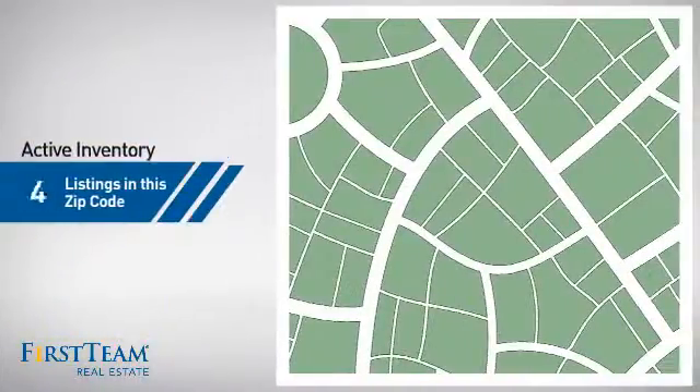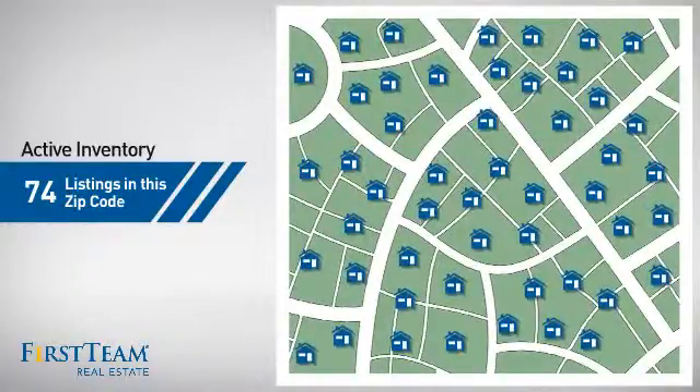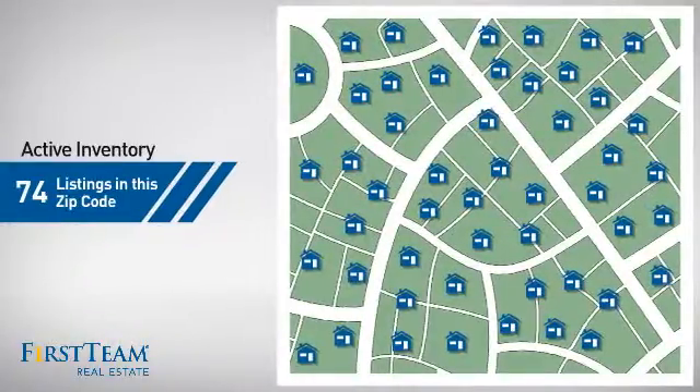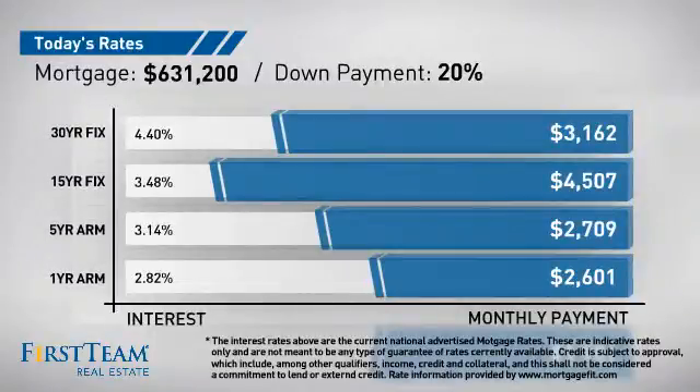Wondering how it stacks up against the competition? There are now just under 75 homes on the market within this zip code. If you're thinking about getting a mortgage for this property, you could be looking at these options with regards to current interest rates and monthly payments.